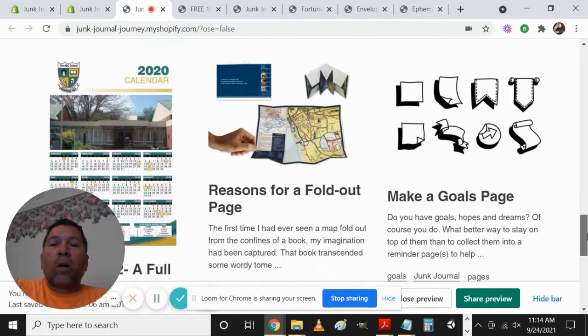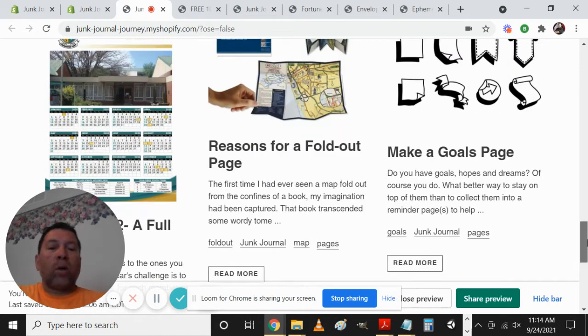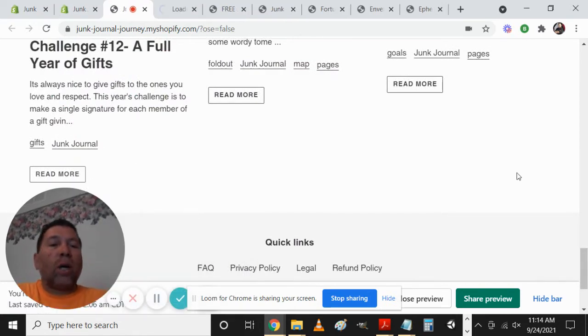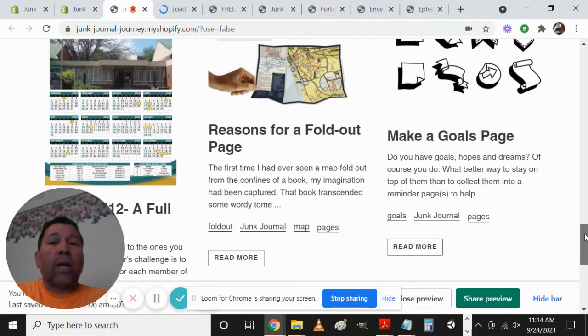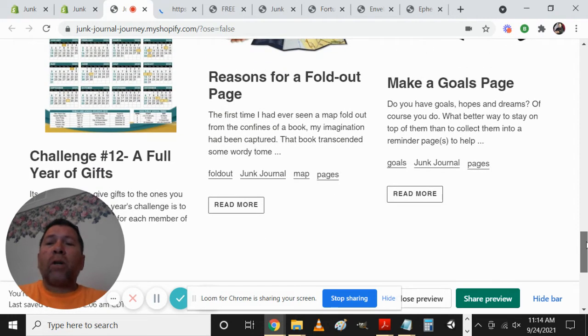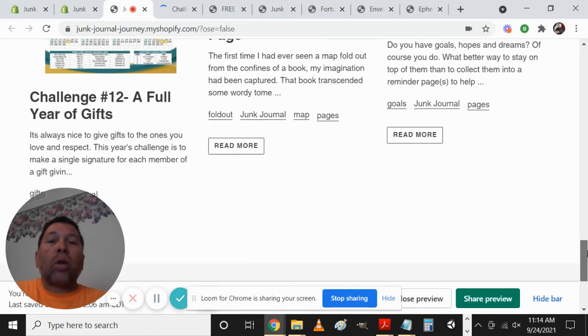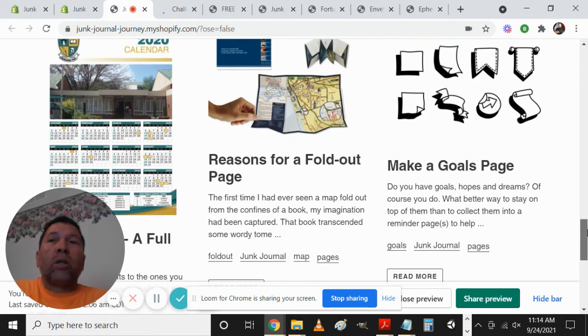Down here at the bottom we have our blog posts. In my opinion these are extremely important because they give people the opportunity to explore different ideas they may not have thought about — different ways of making a journal, or maybe you just need inspiration to move forward with something. We have Challenge Number 12: 'A Full Year of Gifts.' The idea is that you want to make junk journals but you're not sure what to do, so this gives you a lot of different ideas inside that blog post.